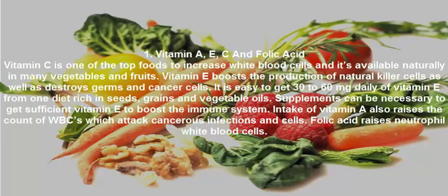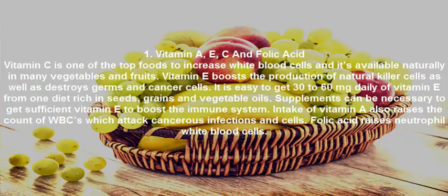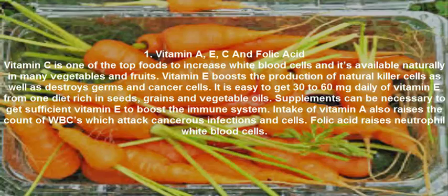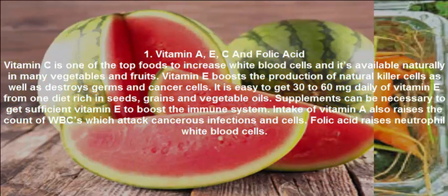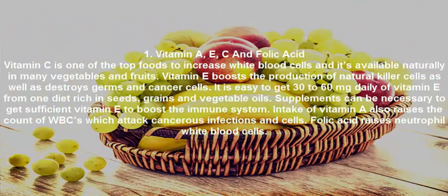Vitamins A, E, C, and Folic Acid. Vitamin C is one of the top foods to increase white blood cells and is available naturally in many vegetables and fruits. Vitamin D boosts the production of natural killer cells and destroys germs and cancer cells. It is easy to get 30 to 60 mg daily of vitamin D from a diet rich in seeds, grains, and vegetable oils, though supplements may be necessary. Intake of vitamin D also raises the WBC count. Folic acid raises neutrophil white blood cells.